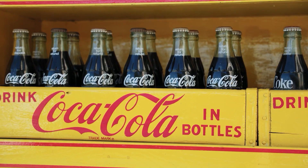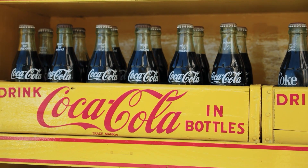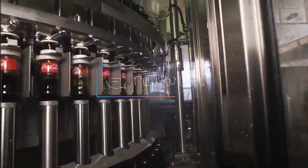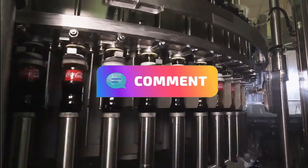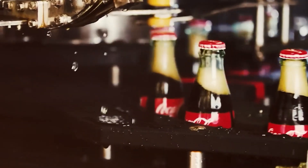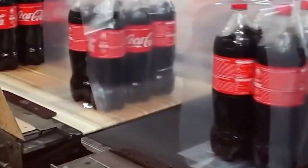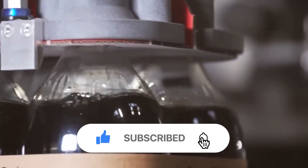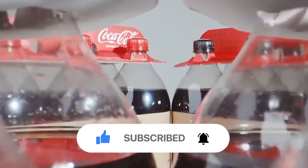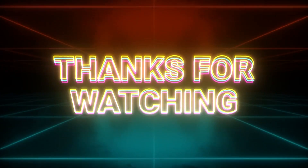And that's the fascinating journey of how soda gets bottled, from start to finish. Were you surprised by any part of the process? Let us know in the comments below. If you enjoyed this video and want to learn more about how everyday items are made, don't forget to hit that like button and share this video with your friends. Make sure to subscribe and turn on notifications so you never miss our deep dives into the amazing processes behind the products we use every day. Thanks for watching, and we'll see you in the next video.